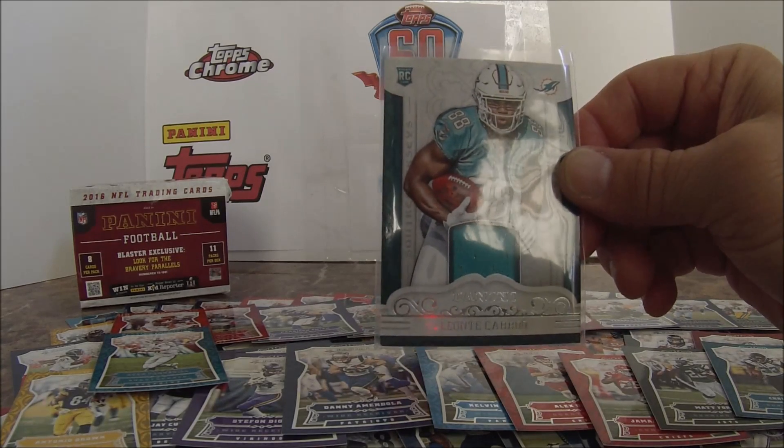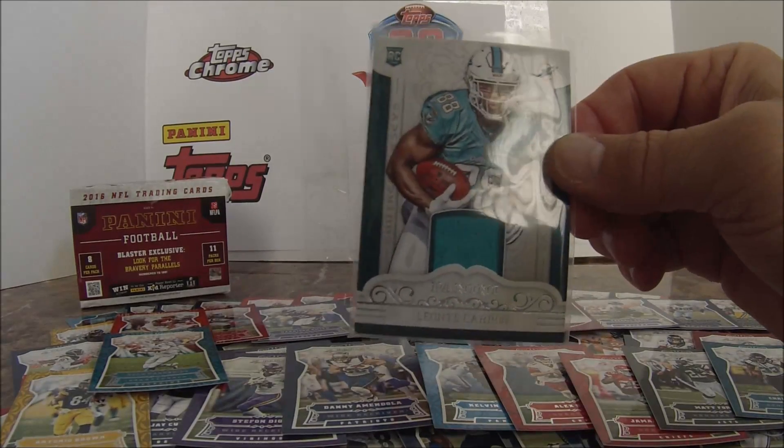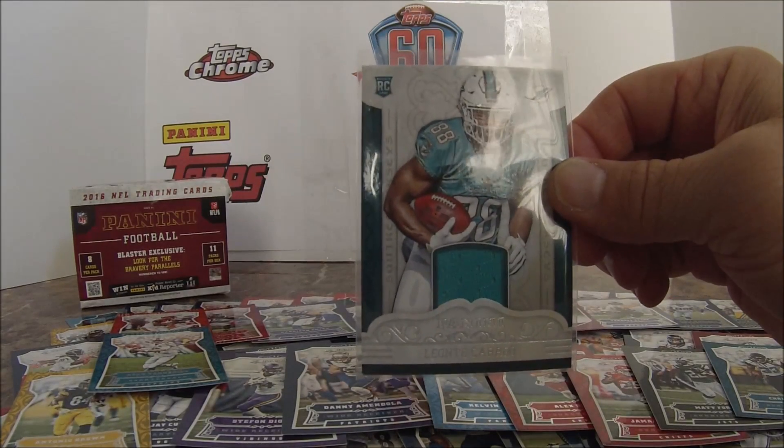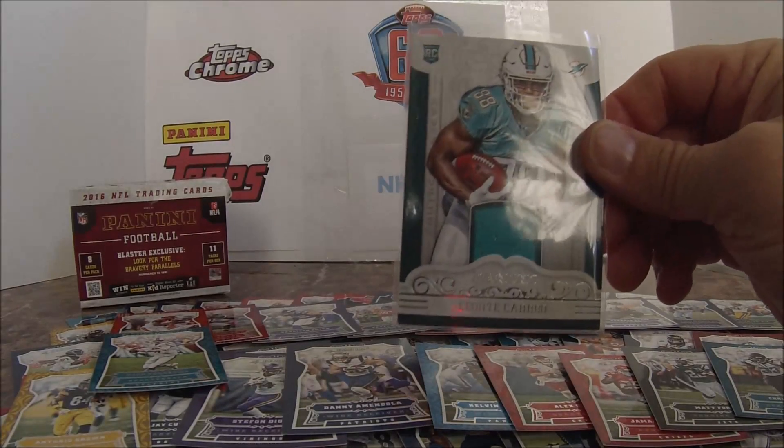So guys, I'm going to put some of these on my Beckett site. I'll put this card on eBay for sure, maybe a couple of the others. Look me up on NFLFootball.net, and thanks for watching, guys.